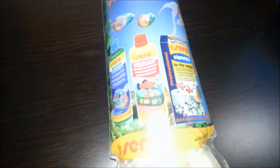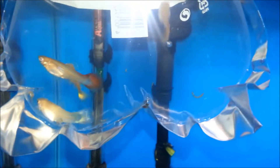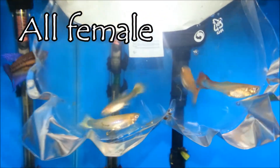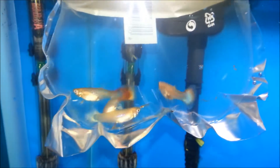I'm just gonna put these in the tank and I'll show you them. So here are the four guppies I got from my local fish store — you can get a little glimpse of them. They put a baby in there, and I'm getting really sick of them putting babies in my bag.